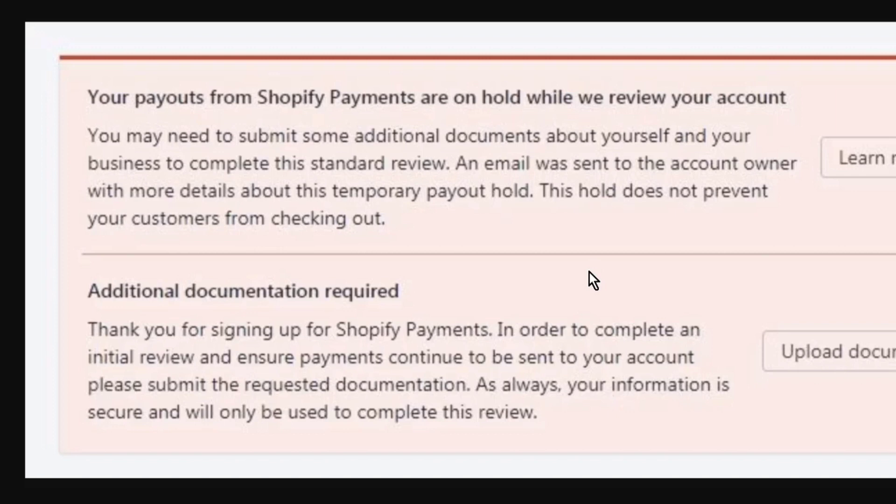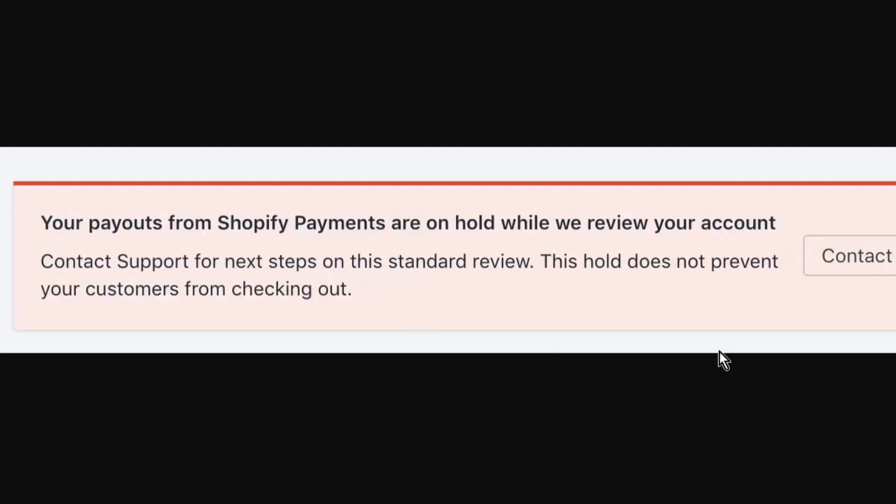As you see here, it's a slightly confusing message. You shouldn't do anything but wait. There has been some confusion that the headline reads 'While we review your accounts,' suggesting that no more input is required at this stage. And then the subsequent line reads 'Contact support for the next steps.' After scouring the forums, it appears that most chat representatives will just reiterate that they have everything they need and to wait.